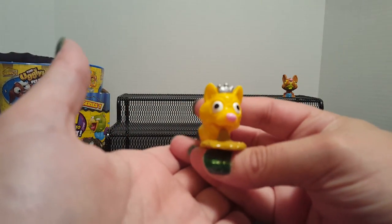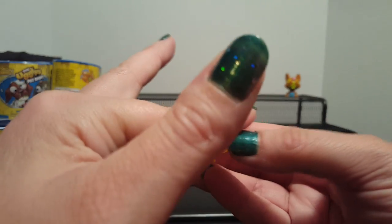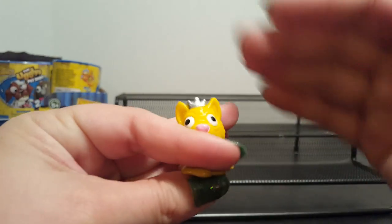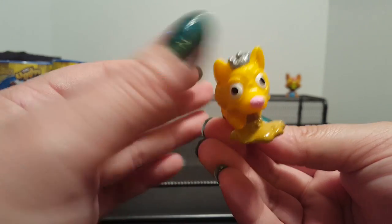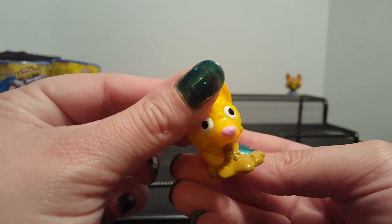Our next one is the Naughty Corgi. I like the crown, and if you look at everything from there up it's actually really cute — but it looks like it's pretty much vomiting out some dog food.